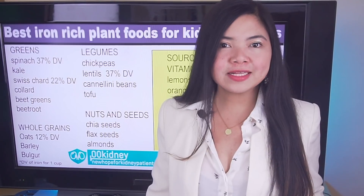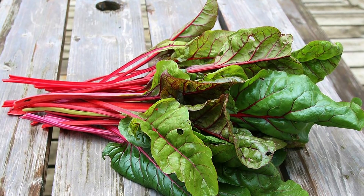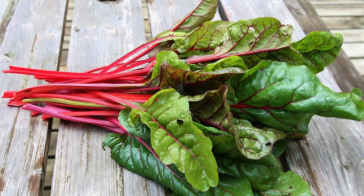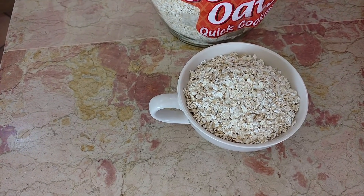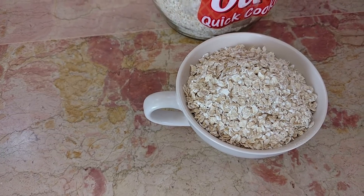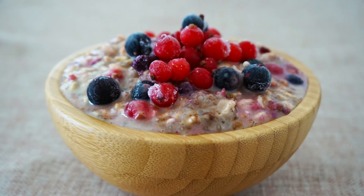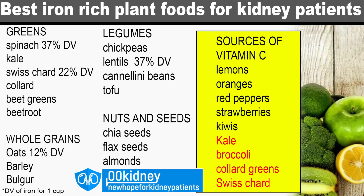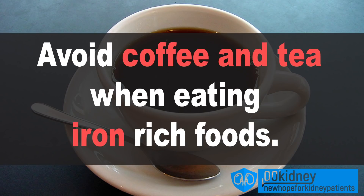Another food to consider is Swiss chard. This leafy green is less rich in iron than spinach, but it also contains less potassium, and it's rich in vitamin C. Oats are also very healthy and very rich in iron, but they don't have any vitamin C, so be sure to eat them at the same time as a source of vitamin C such as strawberries, kiwis, or lemon. All these foods are very healthy and should always be part of a healthy renal diet. Just be careful with legumes if you are limiting protein intake. Always avoid coffee or tea when eating iron-rich foods, as these beverages are known to block iron absorption.